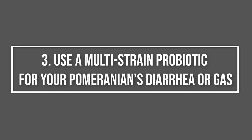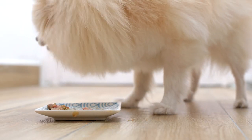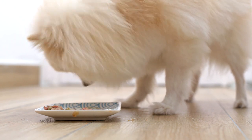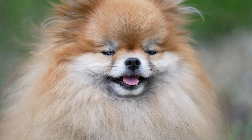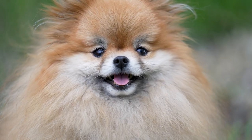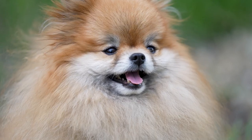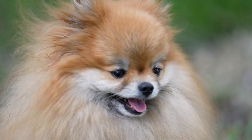3. Use a multi-strain probiotic for your Pomeranian's diarrhea or gas. Diarrhea not only clears away the unhealthy bacteria in the gut, it also destroys the healthy flora. To reintroduce these living, beneficial cultures, opt for a canine probiotic. Plain yogurt may help, but does not pack nearly the same punch as a high-potency probiotic packed with the right cultures. Make sure you choose a product that contains multiple strains of good bacteria, not just one.